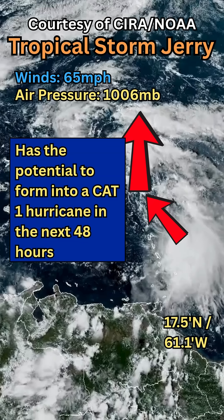It could potentially form a Category 1 hurricane with winds over 74 miles per hour.